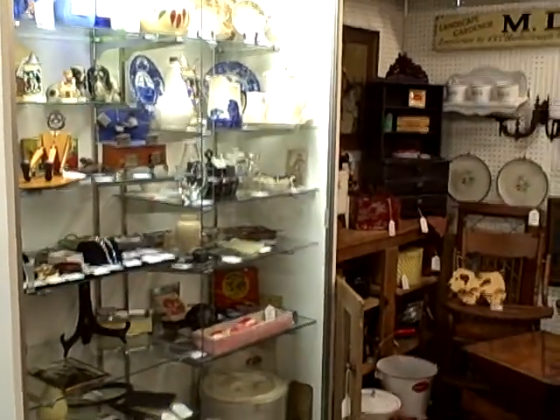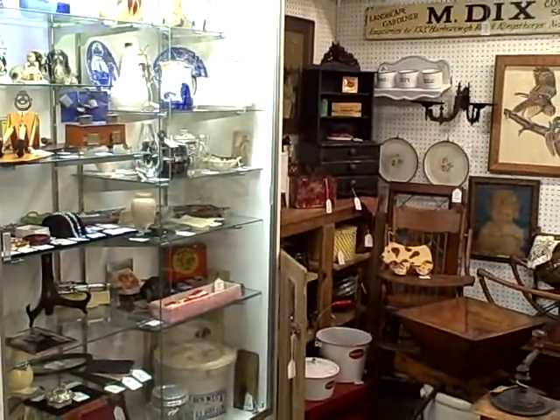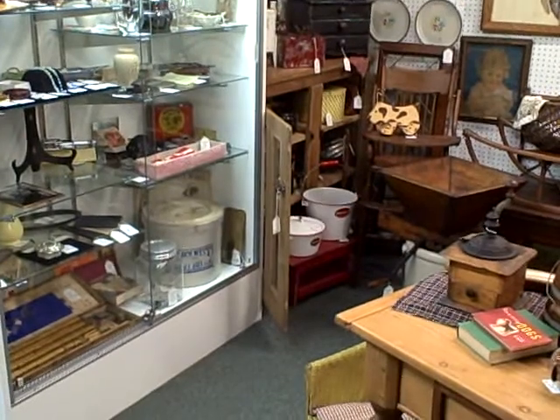For other videos of booths and showcases, please check our website at roscoeantiquemall.com or roscoeantiquemall.net.